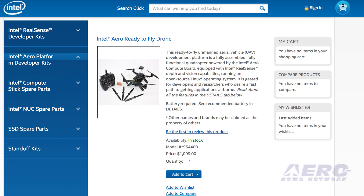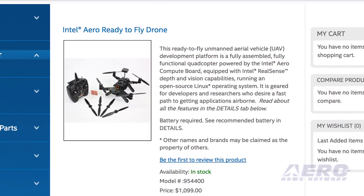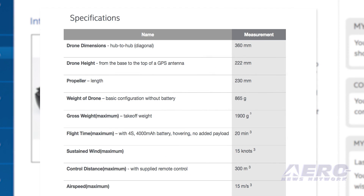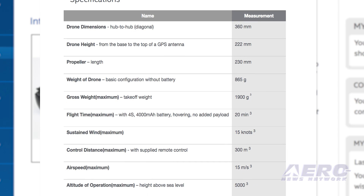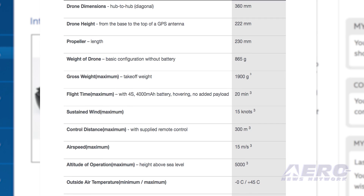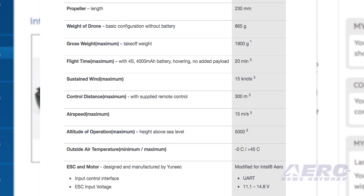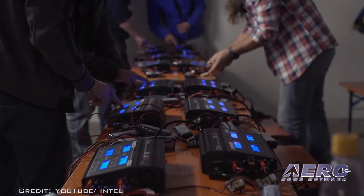The Intel Aero is a ready-to-fly unmanned aerial vehicle development platform that is a fully assembled, fully functional quadcopter powered by an Intel Aero compute board, equipped with Intel RealSense depth and vision capabilities, and running an open-source Linux operating system. Geared primarily for developers and researchers, the Intel Aero combines the Aero compute board and the AeroVision accessory kit with the AeroFly controller, GPS, compass, airframe, ESCs, motor, transmitter, and receiver. The only thing needed to start flying is a charged battery.